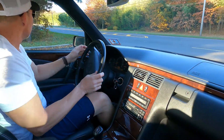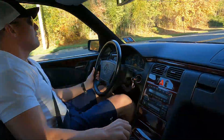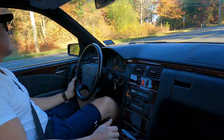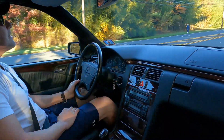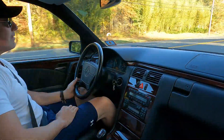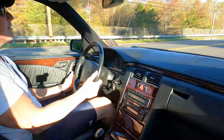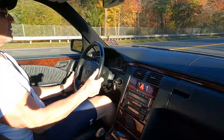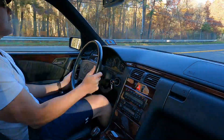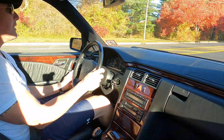The car drives absolutely fantastic. These three-liter turbo diesel cars have a lot of get-up-and-go. The 24-valve, three-liter turbo diesel moves beautifully. The car tracks down the road really nicely. Steering is excellent, brakes are excellent. It's got Michelin tires on all four corners — I believe the date codes are 2017 — and they've got plenty of tread life remaining.